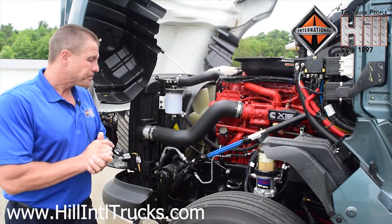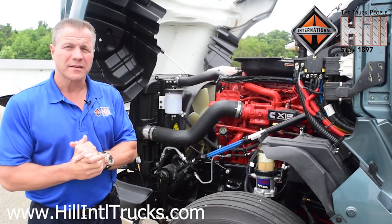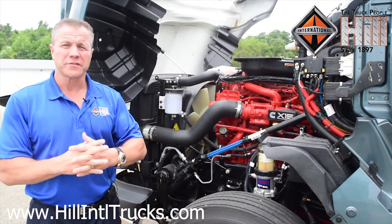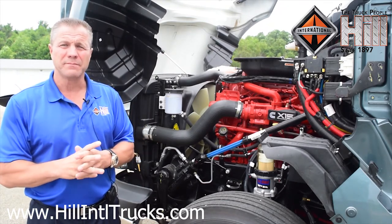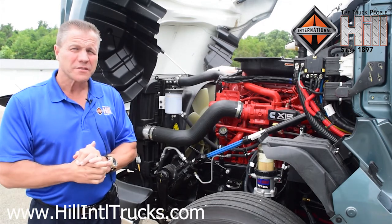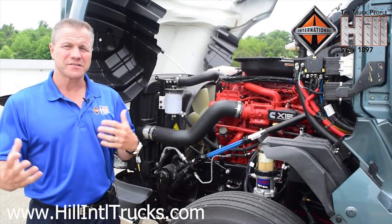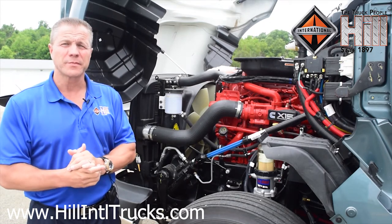With this truck, your uptime is maximized. The repairs per 1,000 miles are far less here — it's best in class for uptime. We've extended our service intervals for oil changes and preventive maintenance. That maximizes your uptime by reducing your time spent in the shop.